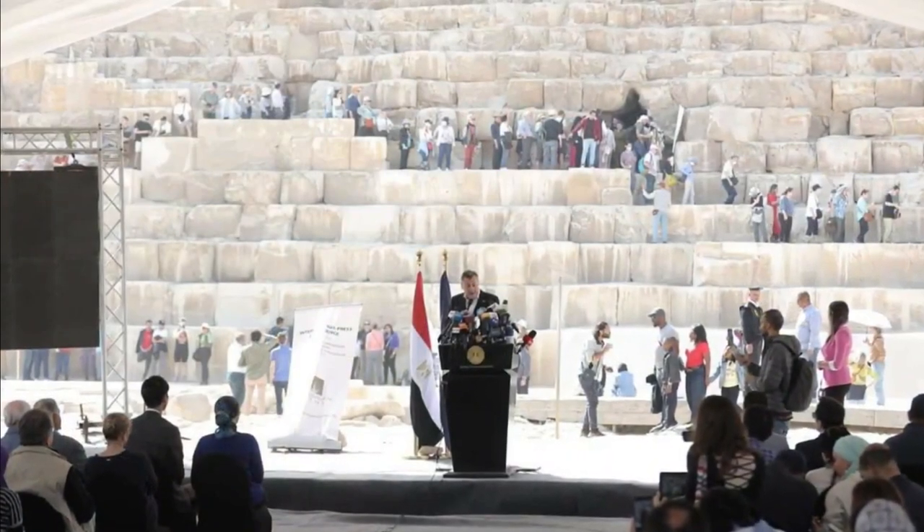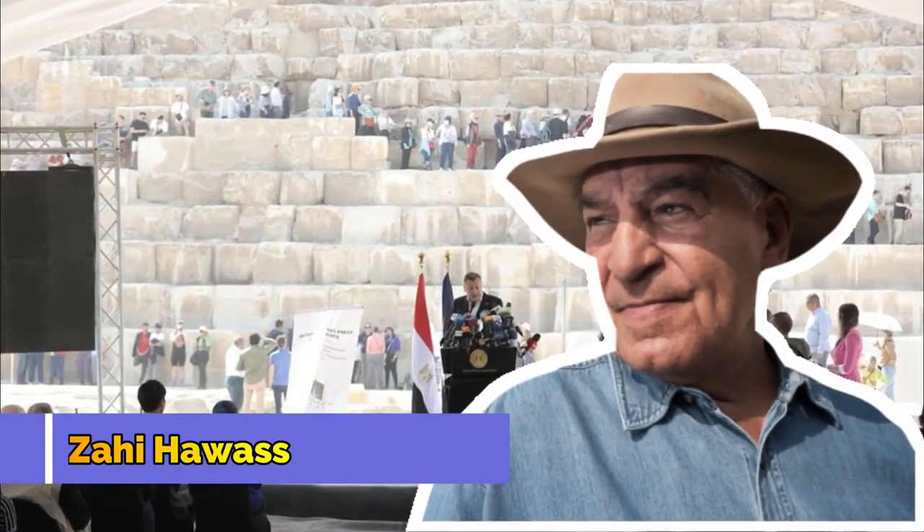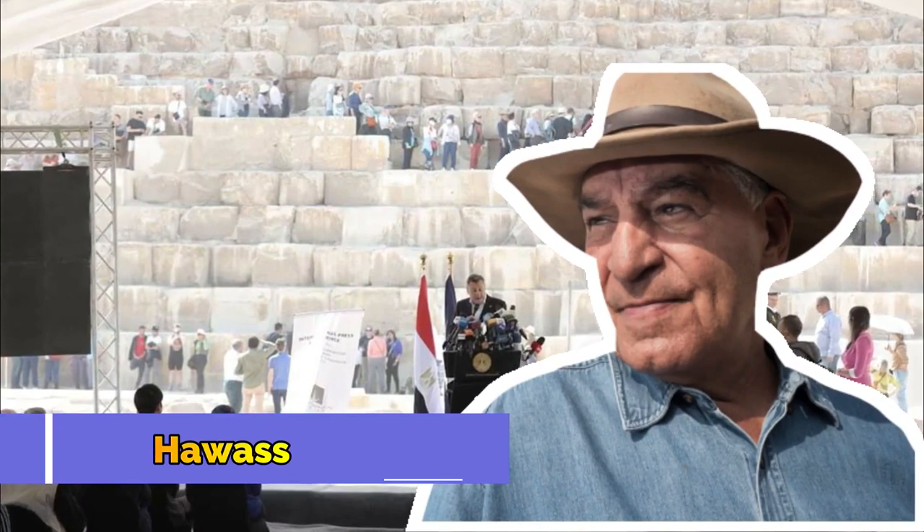The discovery was announced by Zahi Hawass, the famous Egyptologist and former minister of state for antiquities, and Ahmed Issa, Egypt's current minister for tourism.